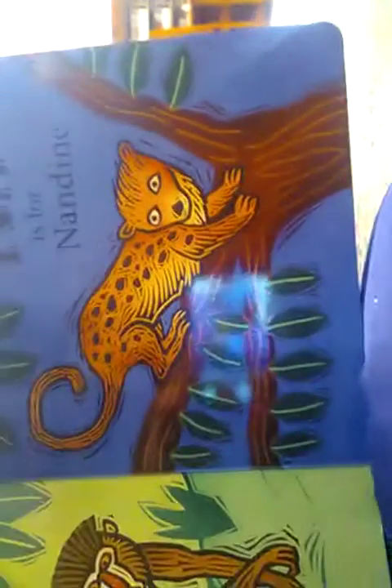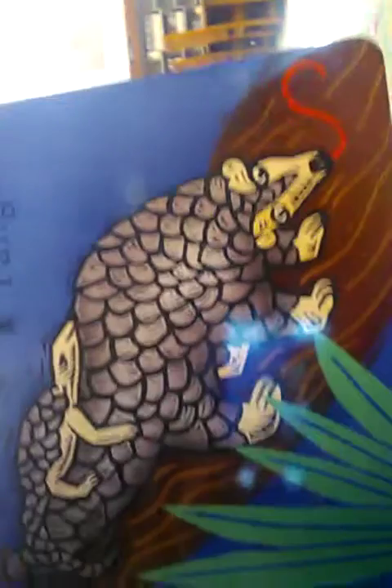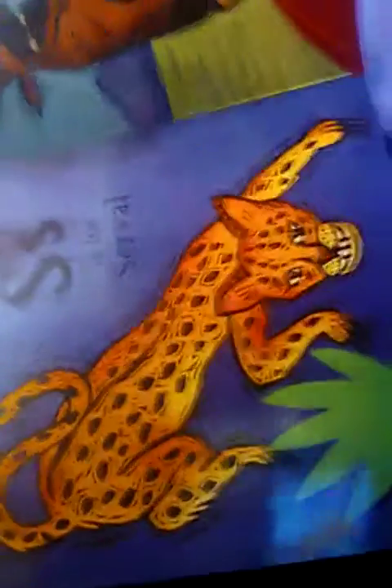N is for Nyala. O is for Okapi. P is for Pangolin. We've got to go to the zoo someday. Q is for Quail. S is for Serval.